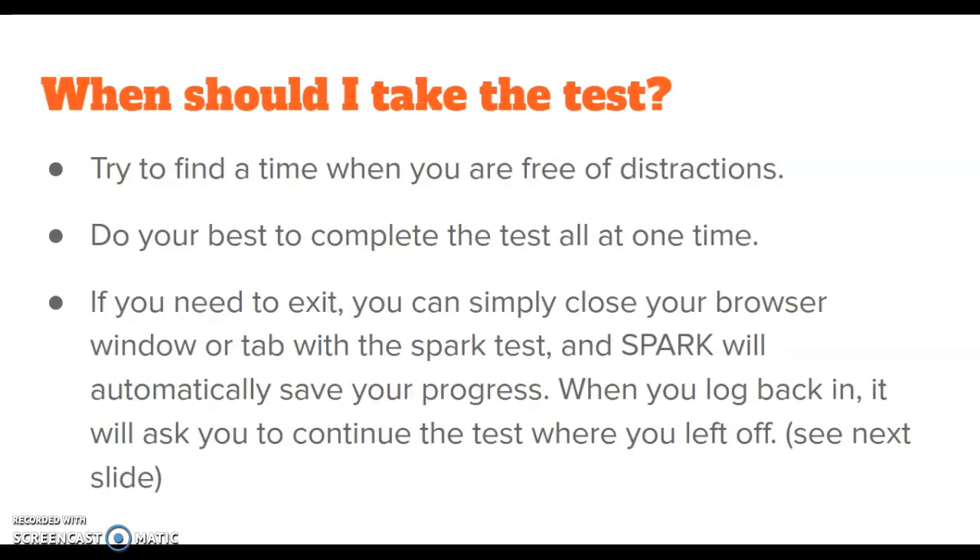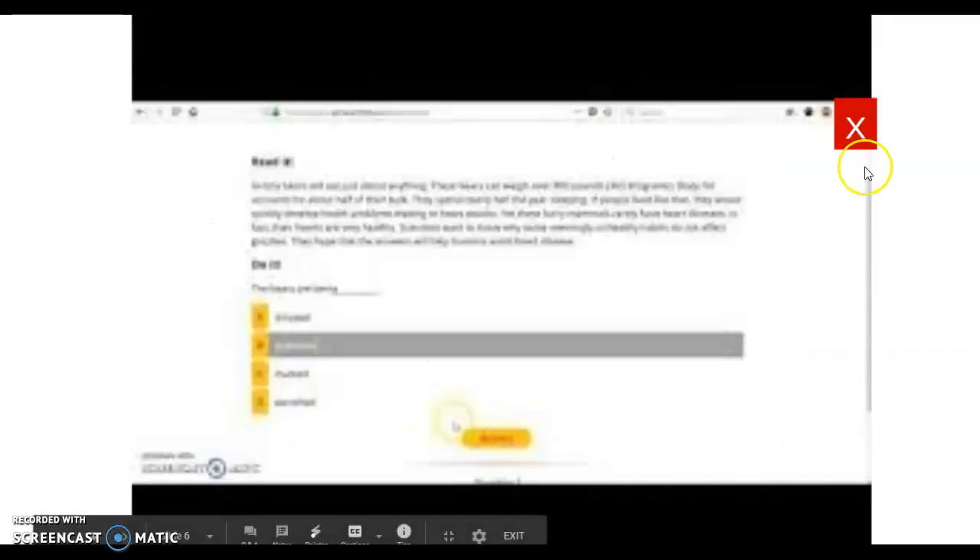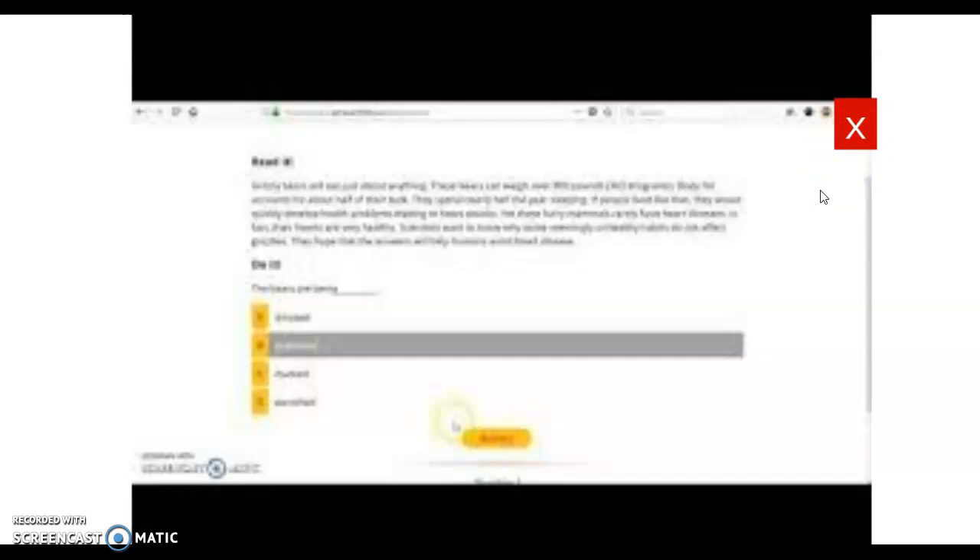Some tips on when you should take the test: try to find a time when you're free of distractions. Do your best to complete the test all at one time. If you do need to exit, you can simply close your browser. This will automatically save your progress and you can pick up where you left off with the same question next time.